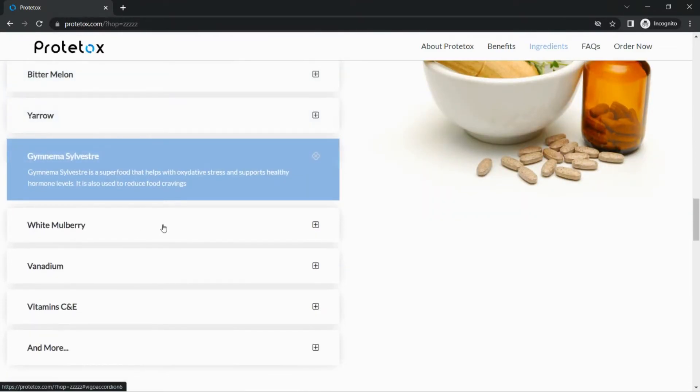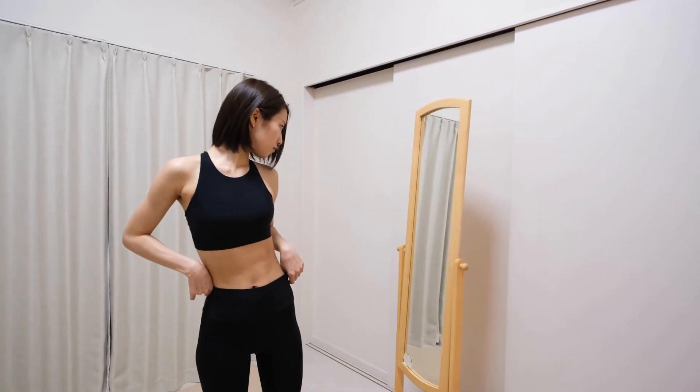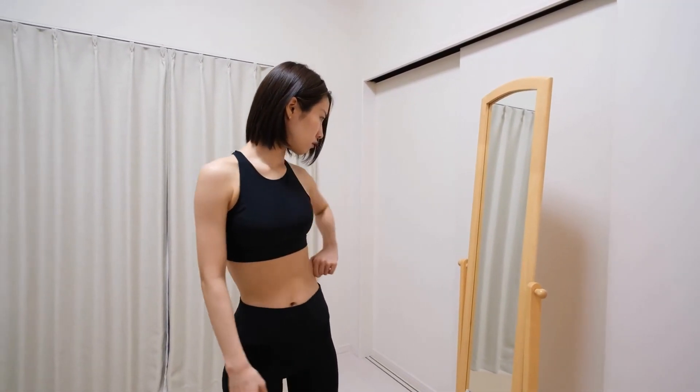The production of Protox takes place in the U.S. in an FDA-approved and GMP-certified manufacturing facility. Talking about Protox benefits: it helps to support healthy weight loss, improve heart health, and boost energy levels and vitality.